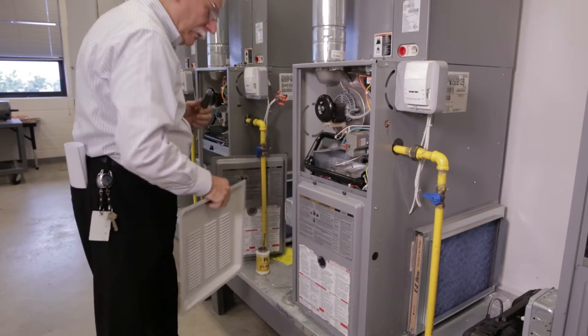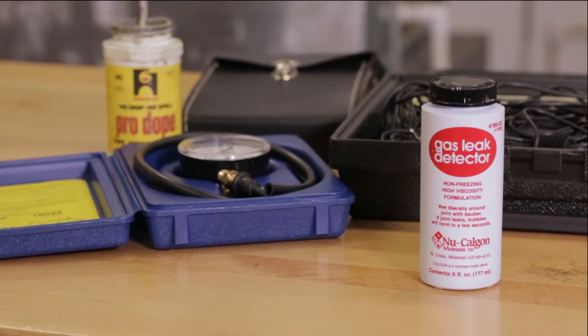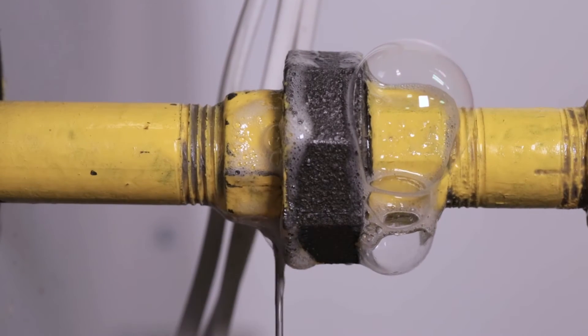An important step in servicing gas appliances and gas piping systems is to check for the presence of gas leaks. A leak detection solution will give a good and acceptable visual indication of the integrity of the gas piping connections to controls and appliances.